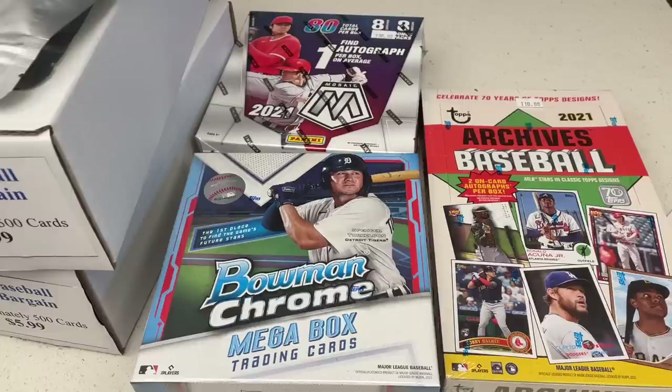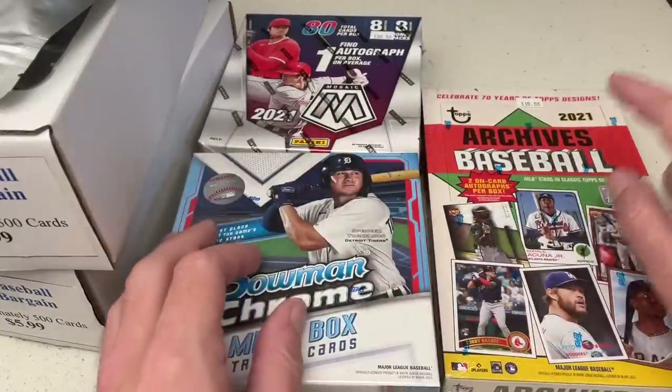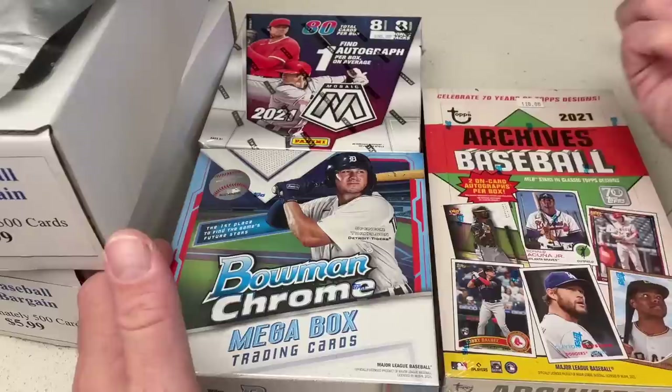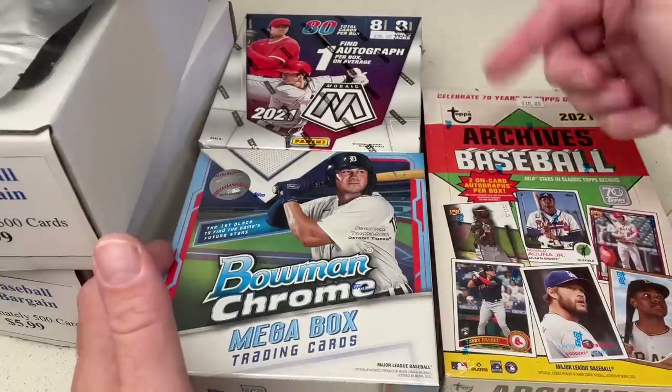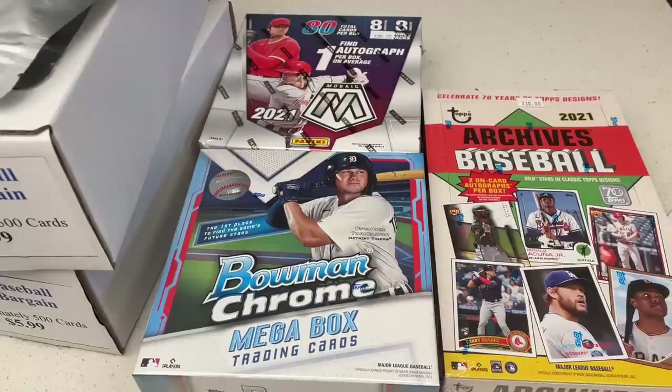Our sponsor for the day is Rob Griffin — Rob, thank you very much. Rob's going to get the contents of these three boxes. We have an archives box which is $110 plus tax, a Mosaic mega box which was $50 plus tax, and a Bowman Chrome box which usually goes for like $80 in card stores — it's $40 at Walmart but I paid $55 plus tax at Game of Cards. So we've got about $160 there. We'll go ahead and check out what we've got.